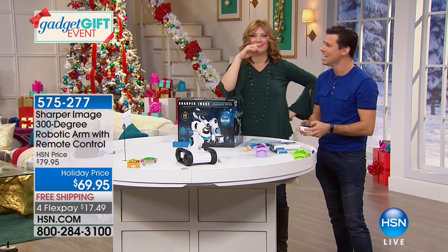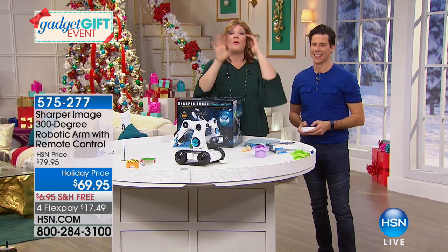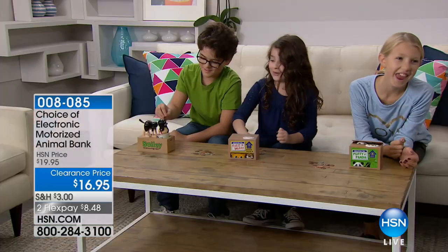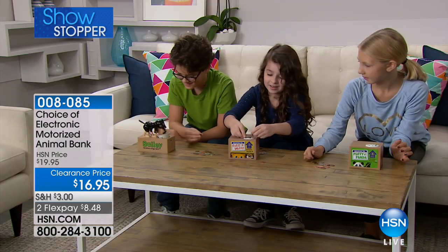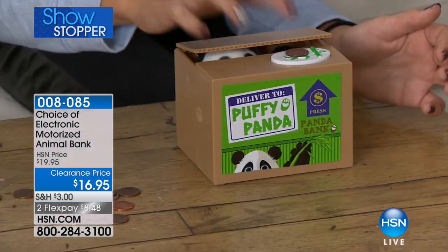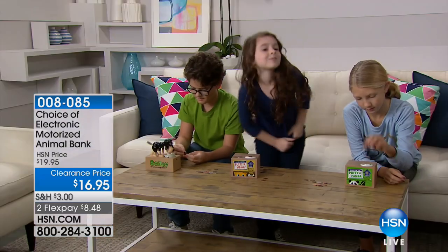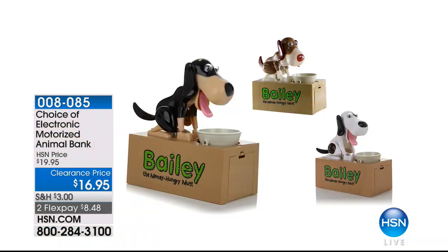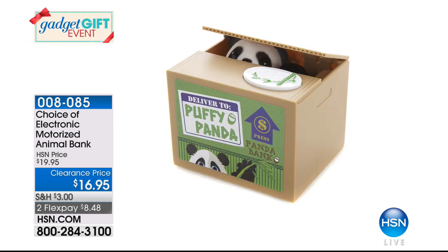If you're just joining us — we started the hour with our electronic motorized animal bank: 1,500 spoken for in this hour alone. It's a perfect way to teach children the value of a dollar and saving. Every penny counts, and this is a wonderful way to do it. On two flexible payments of $8.48, we have Bailey, the kitty cat, and the panda — item 008085 — at the lowest price we've ever offered.